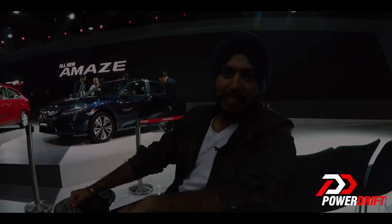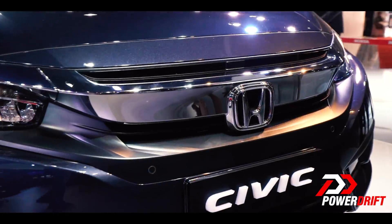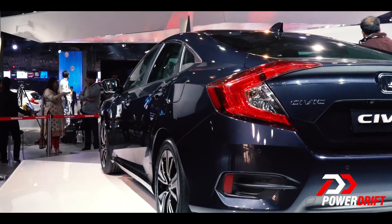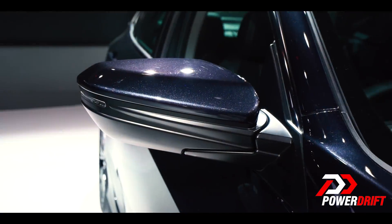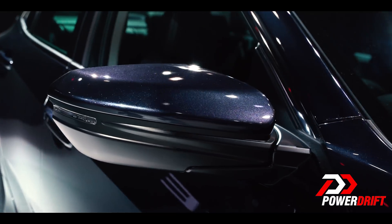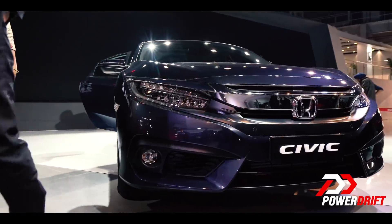Interestingly, the Honda Civic has always been a car very popular amongst youngsters. They never really bought it, mainly because they couldn't afford it, but they always discussed it and admired it. It has its own fan following — people who really enjoy this brand, people who like the way the car looks and the way it feels.